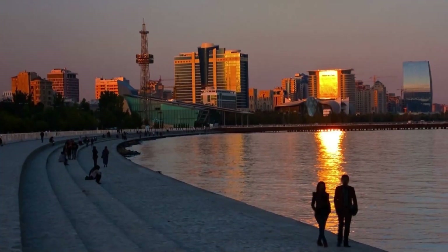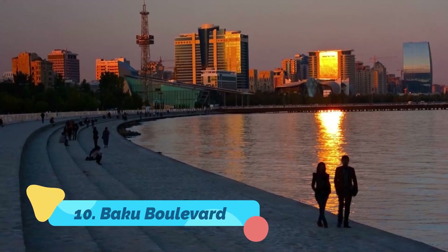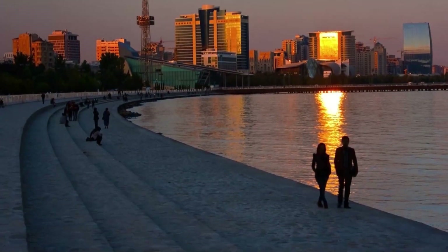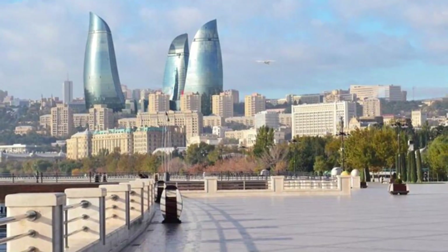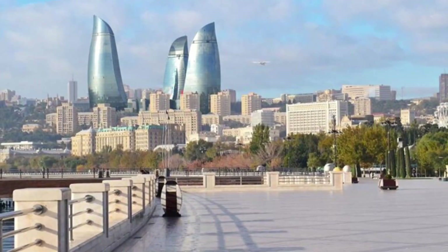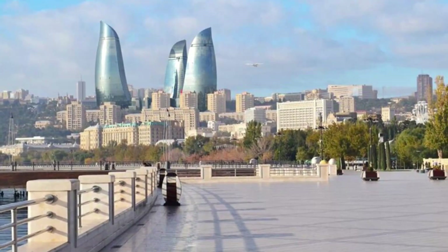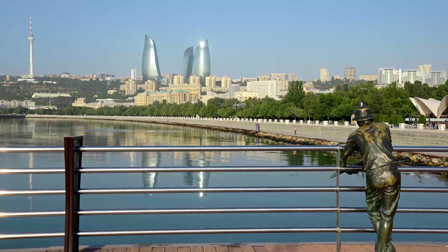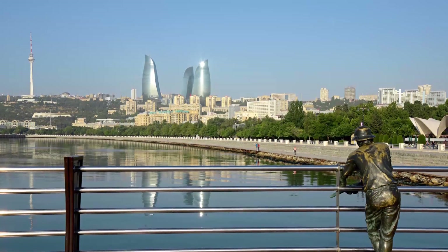Number 10: Baku Boulevard. The almost 3.75km (2.3-mile) Baku Boulevard hugs the Caspian Sea. The coastal promenade is home to an amusement park, bars, cafes, a cacti garden, the Baku Ferris Wheel, and Mini Venice. Beginning at National Flag Square and ending at Freedom Square, this spot has spectacular views of the Flame Towers and is perfect for a relaxing stroll along the coast.